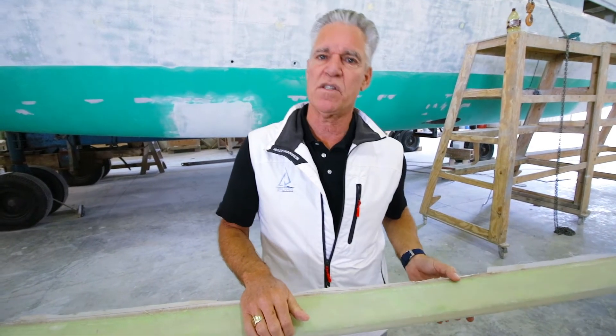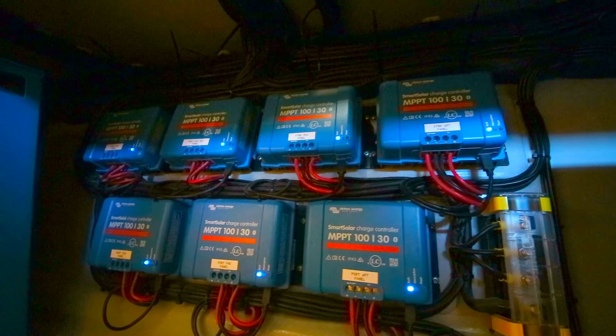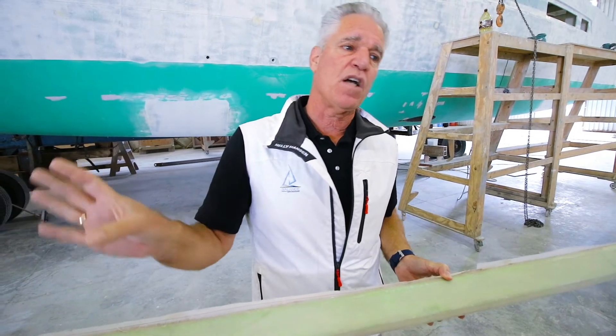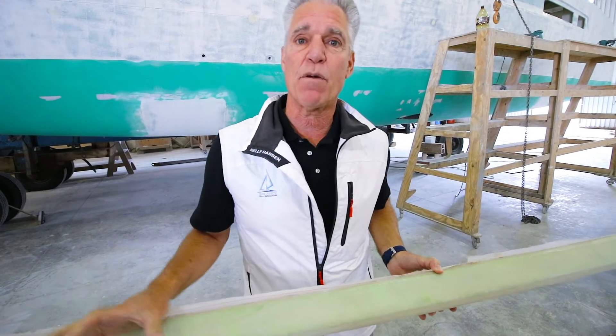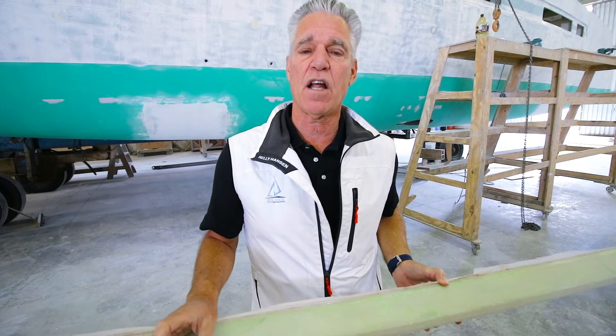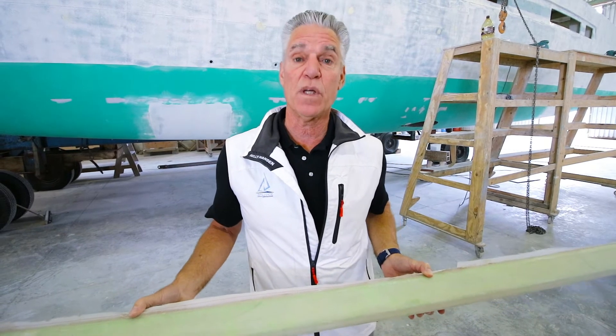Every solar panel on our boat has its own individual controller, so if one panel is getting shaded, that doesn't stop the rest of the bank from working. Each panel has its own regulator, and on our boats we do up to 2600 watts of solar, so it's really a cool system.